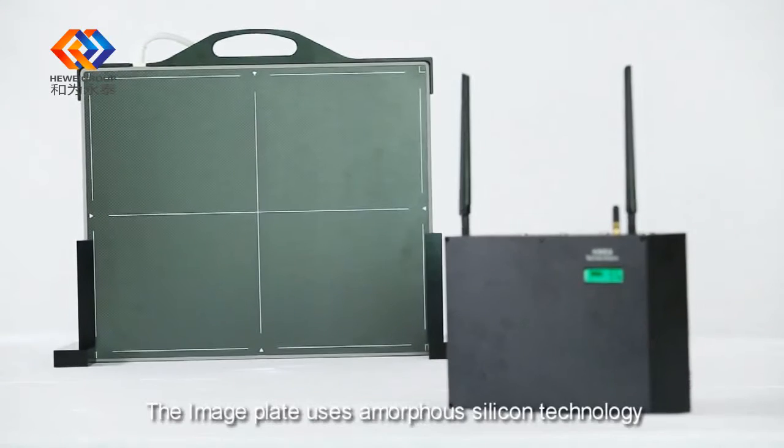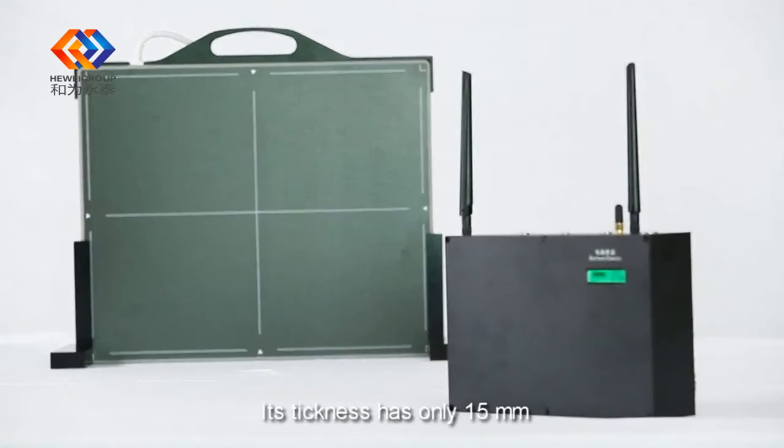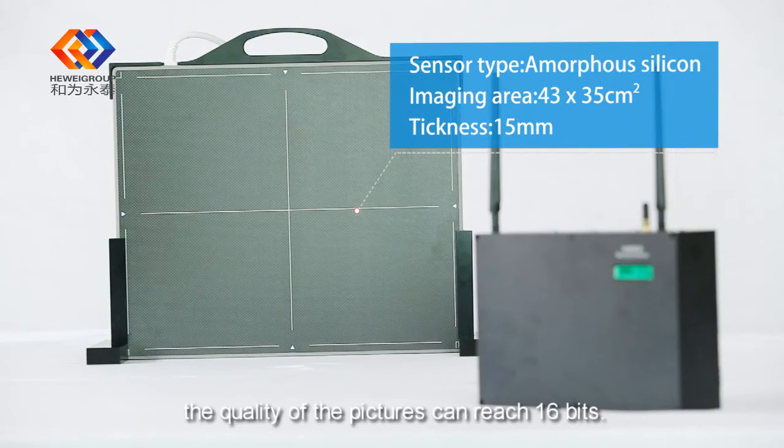The image plate uses amorphous silicon technology. Its thickness is only 15 mm, which enables it to acquire very clear pictures. The image quality can reach 16 bits.